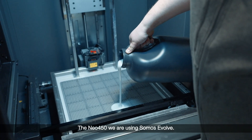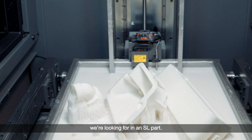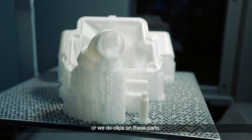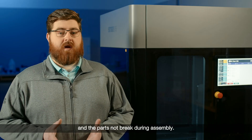On the Neo 450, we are using Somos Evolve. We use Evolve because it has certain properties we're looking for in an SL part — the parts are a little more impact resistant and a little more durable. We do a lot of thin wall parts and clips on these parts, so we need to be able to assemble everything together without the parts breaking during assembly.